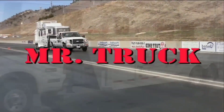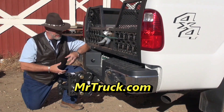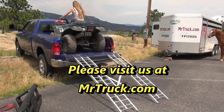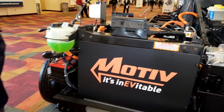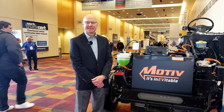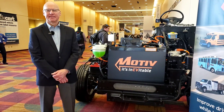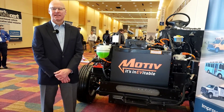Time for Mr. Truck, reviewing the latest innovations for your truck and trailer. Howdy folks, this is Dan with Mr. Truck TV and today we are talking to Matt O'Leary about the company called Motive and what they're doing to electrify heavy duty and medium duty trucks.